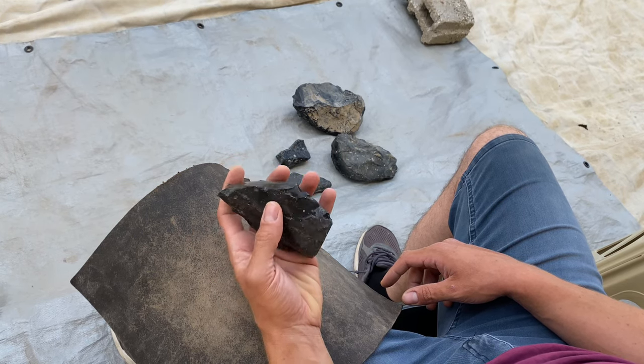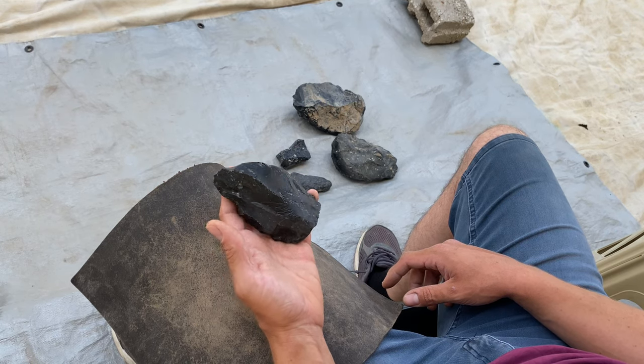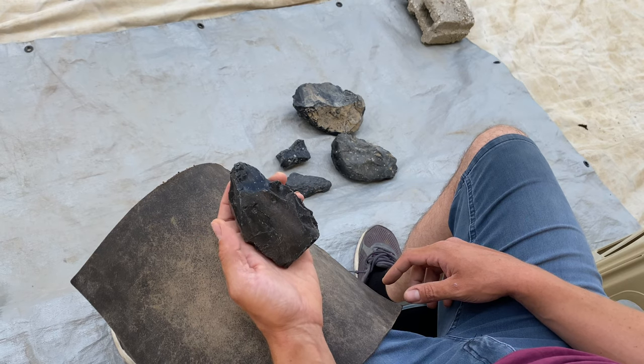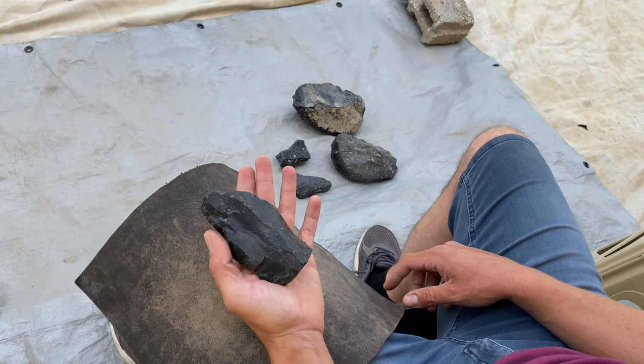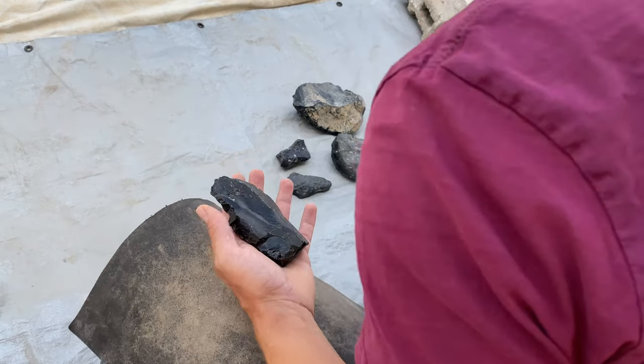Sorry for the wind noise and the camera bobbing around probably — there's always a little bit of wind here. Lots of birds joining us today too. Without further ado, why don't I just get started?